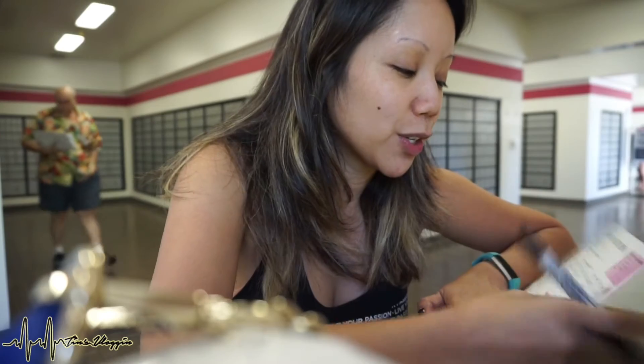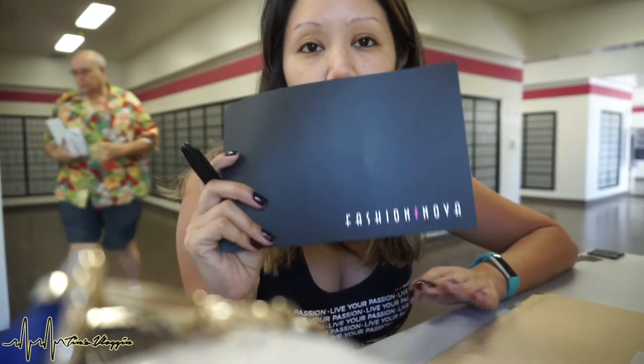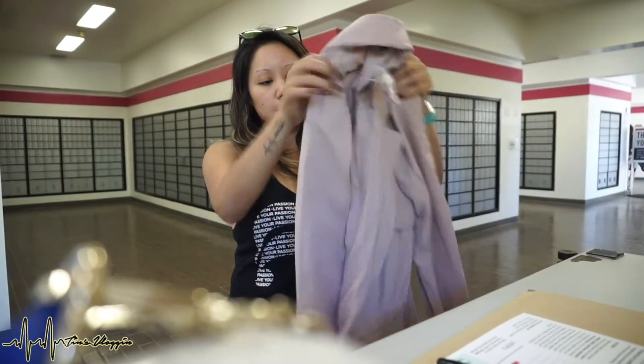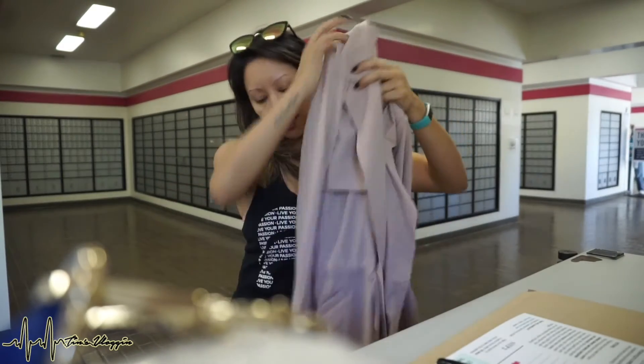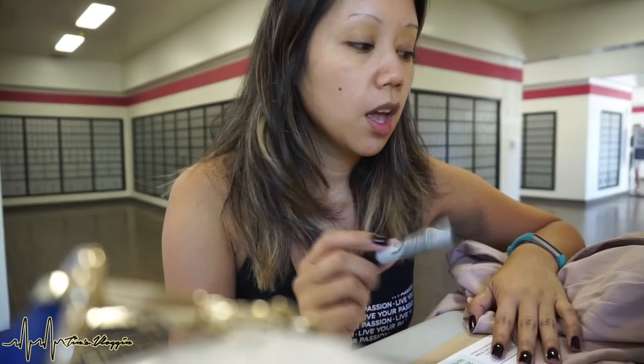I'm also going to be returning something that I purchased from Fashion Nova — it's like this trench coat. The coat's cute, it's a blush pink, but I just wasn't really feeling the way how it fit on me. So I'm returning it. Today's like the last day I can return it or else I'm stuck with it.